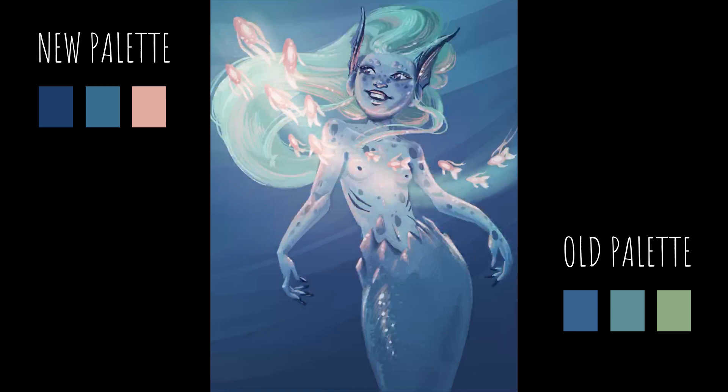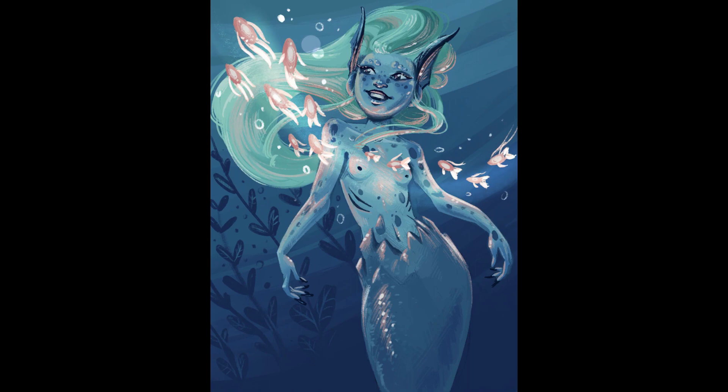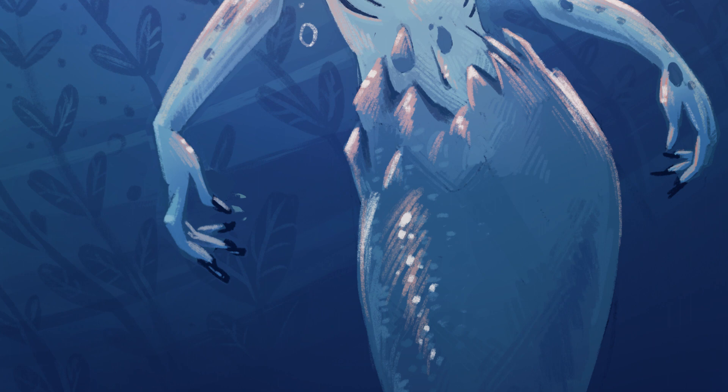So this is it. These are the 6 things I learned to improve my character drawing in 2 years. Let me know your experience in the comments, and if you liked this video, smash the like button and subscribe for more. Thank you for watching and I'll see you next time.